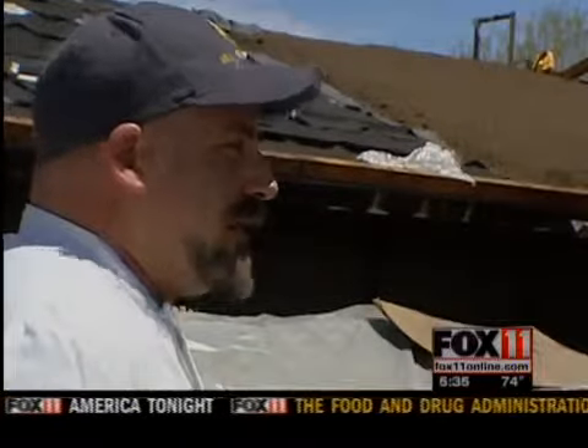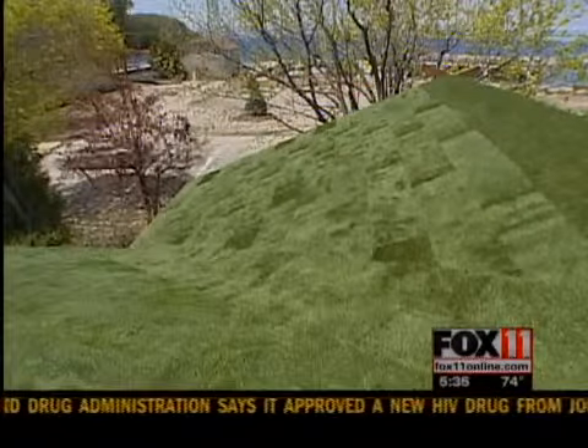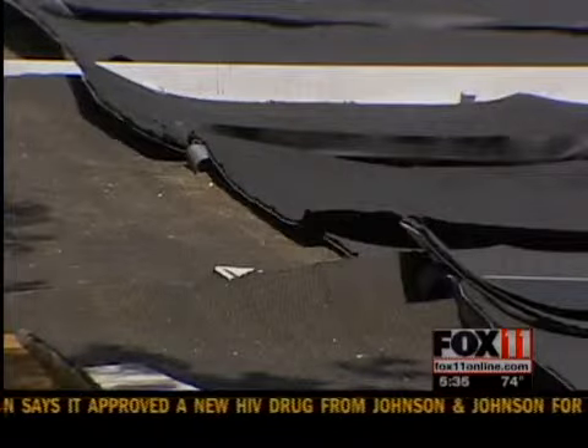We're just rolling the sod out like we're doing a flat lawn — instead we're just working on an angle. The old roof had been installed in 1973 and after nearly four decades had sprung a few leaks. Restaurant co-owner Rolf Johnson says it took a while to find a roofing company that could replicate the old roof's look but make what's underneath the grass even better.